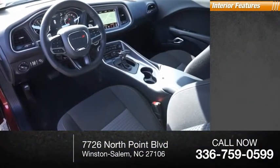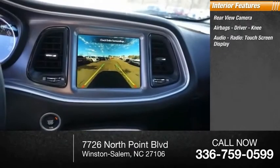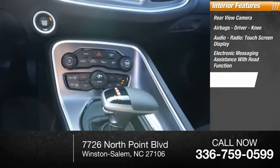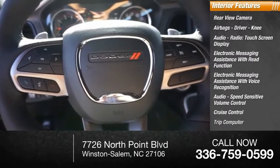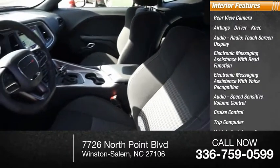Inside you'll find rear view camera, airbags — driver and knee — audio radio, touchscreen display, electronic messaging assistance with read function, electronic messaging assistance with voice recognition, audio speed sensitive volume control, cruise control, trip computer, vehicle assistance app, roadside assistance, and multifunction display.